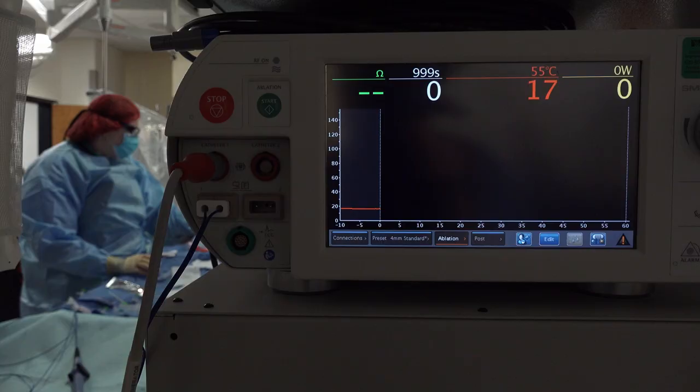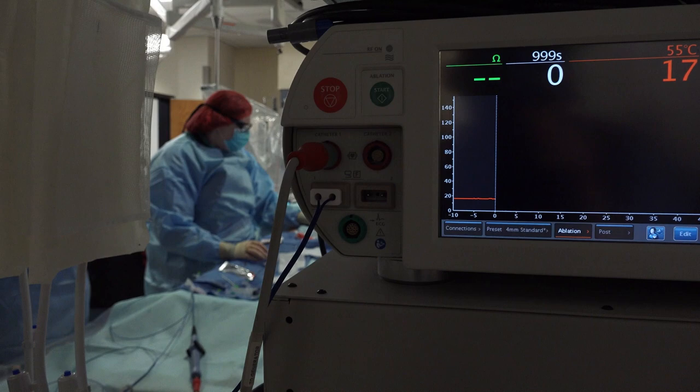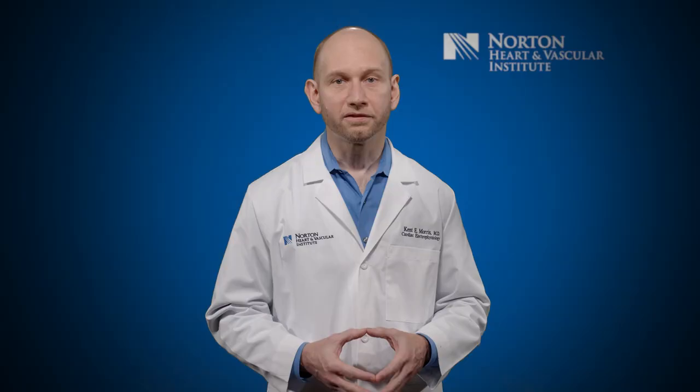X-ray cameras and ultrasound are used to guide the implant procedure. It's usually done under general anesthesia and patients typically stay overnight in the hospital.